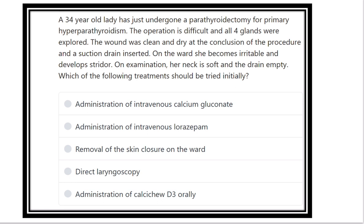A 34-year-old lady has just undergone parathyroidectomy for primary hyperparathyroidism. The operation was difficult and all four glands were explored. The wound was clean and dry at the conclusion of the procedure, and a suction drain was inserted. On the ward, she becomes irritable and develops a stridor. On examination, her neck is soft and the drain is empty. Which of the following treatments should be tried initially?